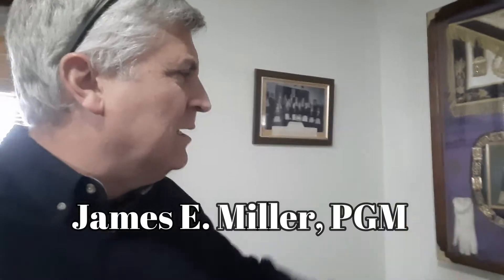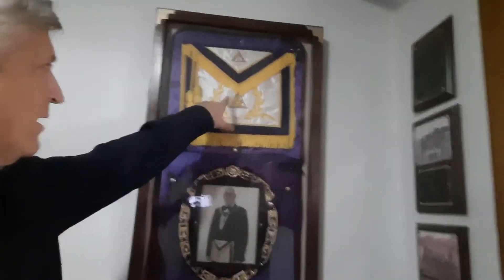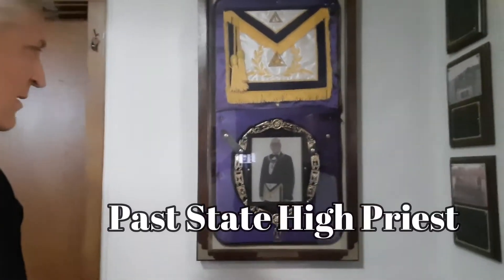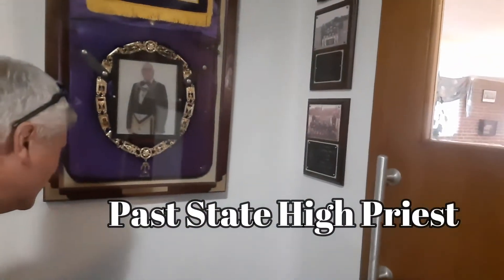I just found out they've actually got degree work going on today. So this is their main entrance here, and this is a past master from this lodge — James E. Miller. James E. Miller actually got a daylight lodge named after him here in Columbus. And here's another past master — this is a past Wilkwright.